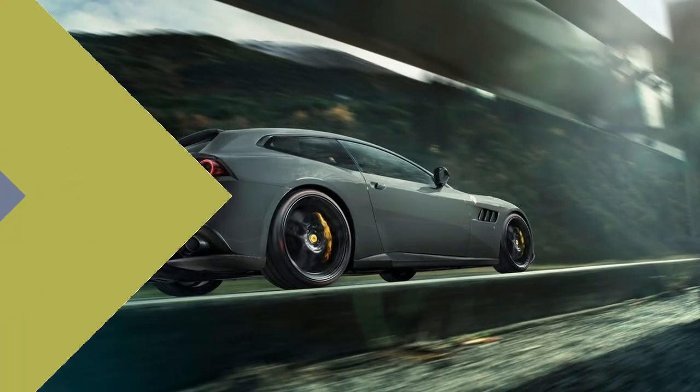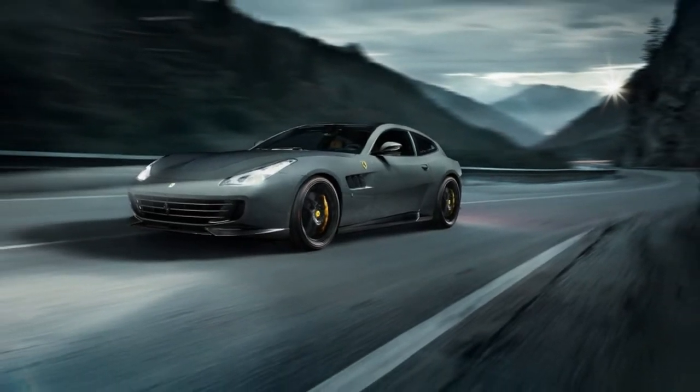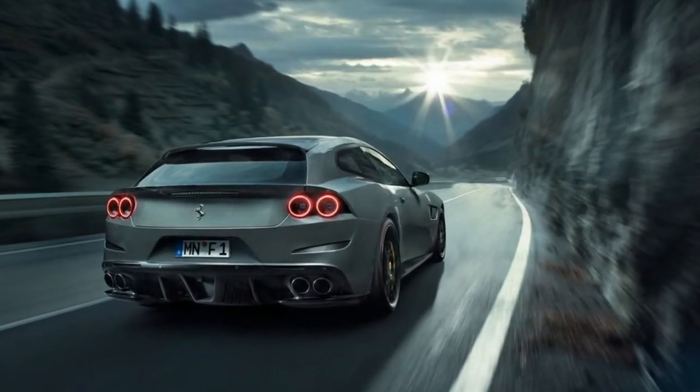The other consideration is that along with the loss of four cylinders, the Lusso T also does without Ferrari's clever all-wheel drive system, which feeds the front wheels via a secondary transmission, usefully lowering the V8's curb weight.